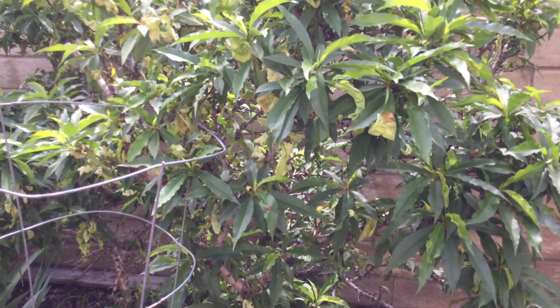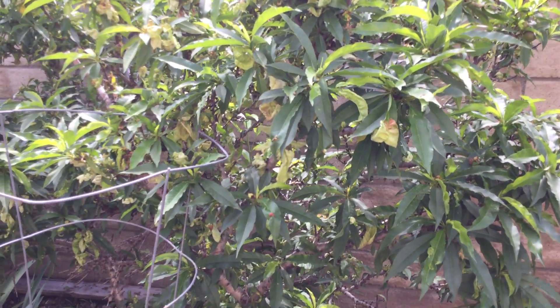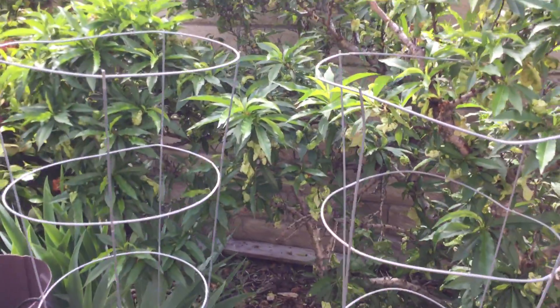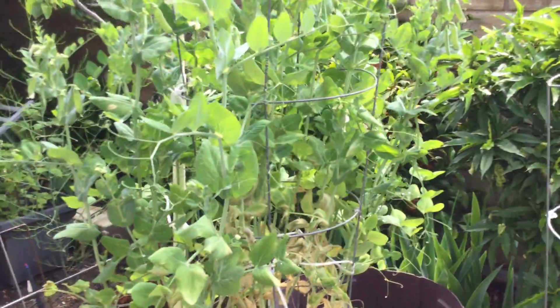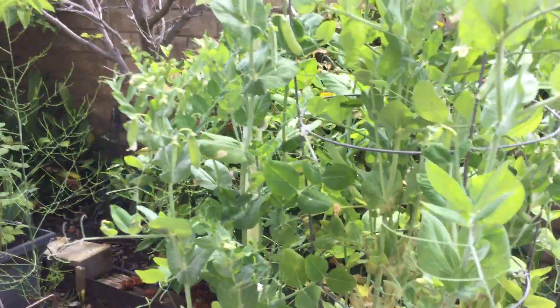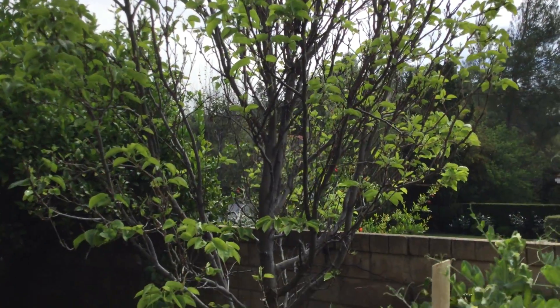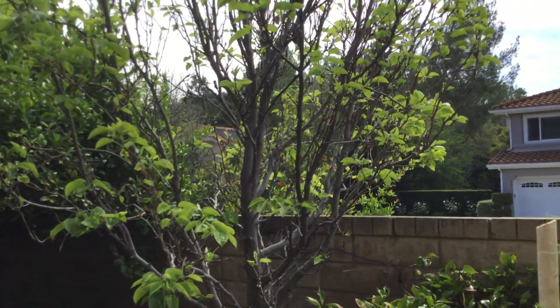This is another small nectarine tree. It also is infected — both trees got infected this year, although there are some nectarines on there. More sweet peas. This big tree here is the Asian pear; it's actually just starting and those don't come in right now.